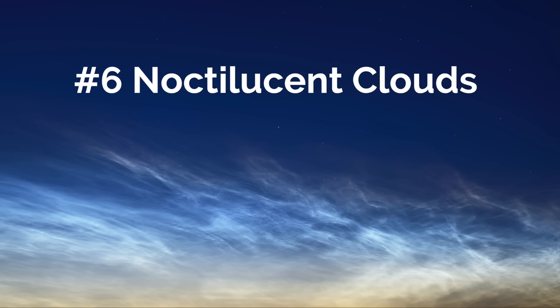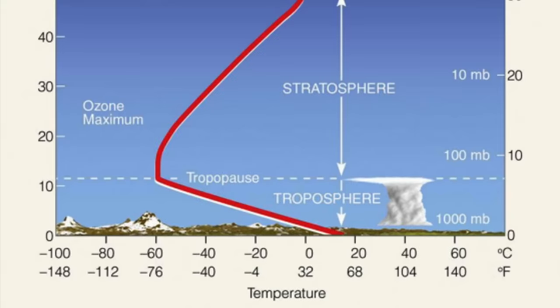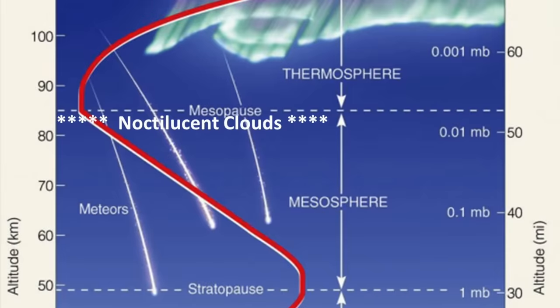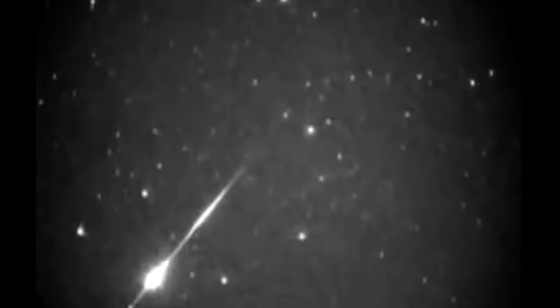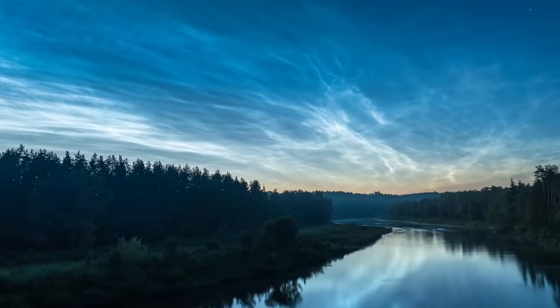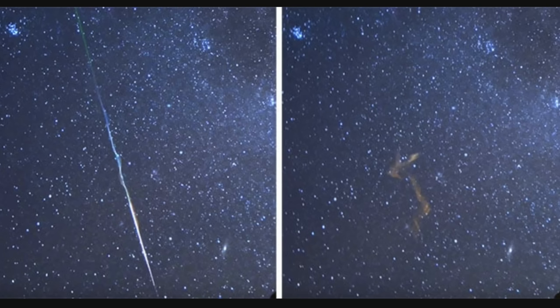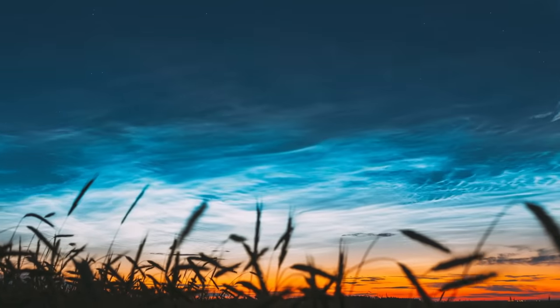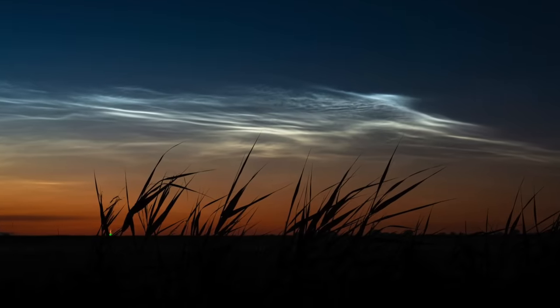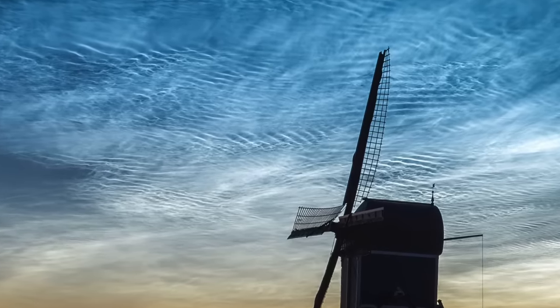Number six is a favorite amongst cloud enthusiasts: noctilucent clouds. All the other cloud examples today occur in the troposphere, maybe slightly in the stratosphere — but not these. These occur way up in the mesosphere at over 250,000 feet, where meteors happen. Noctilucent clouds, also known as night-shining clouds or NLCs, are a cloud-like phenomenon that occurs during twilight. When meteorites burn up in the atmosphere they shed dust particles, which collect moisture and turn into ice crystals that reflect light.